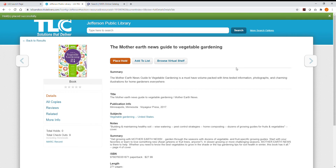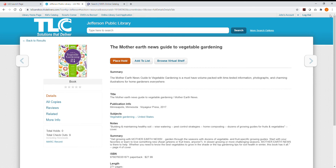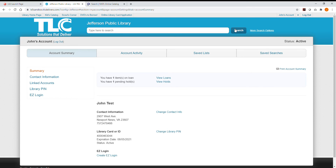Let's take a look at our account to verify a request. In the right-hand corner of your screen, you can use the drop-down menu to directly access a specific area of your account, or you can go to your full account page. Here you'll see what you currently have checked out, along with due dates and any overdue items, any holds you've placed, and any fines owed.